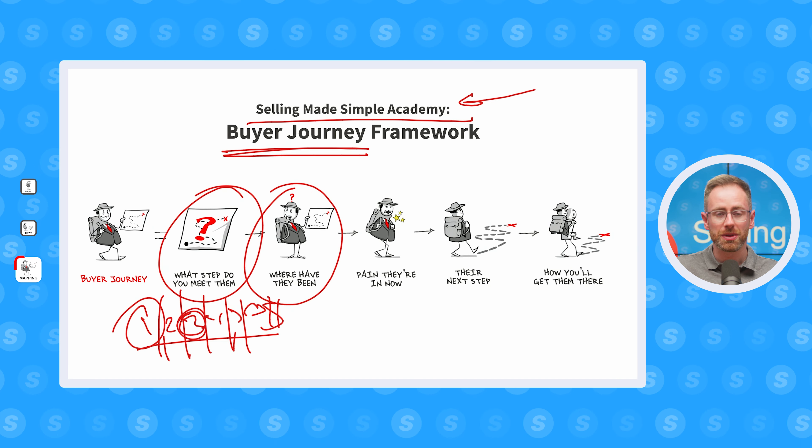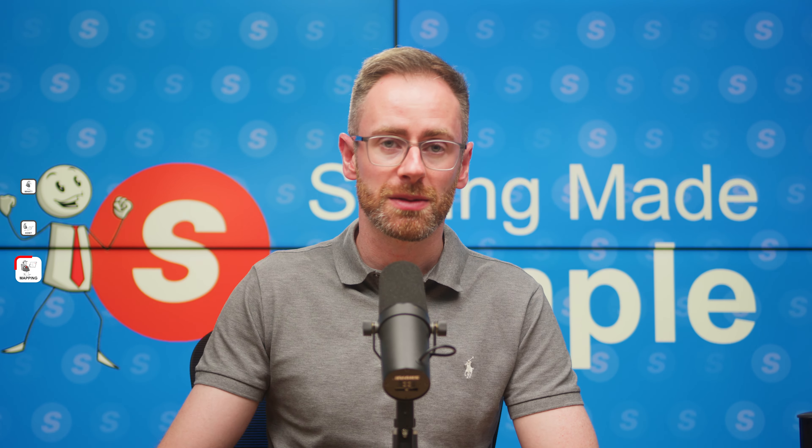Then we move on to step two: where have they been? What was the last step the buyer was on? What kind of content have they already consumed? Who produced it? How engaged are they? And at this point, are they dealing with you or are they dealing with 27 different vendors? This is really important as it's going to shape your sales strategy moving forward — do you need to convince the prospect to consume your content and put in more effort, or are they already very likely to buy from you and you just need to push them through the extra steps without giving them more hurdles?